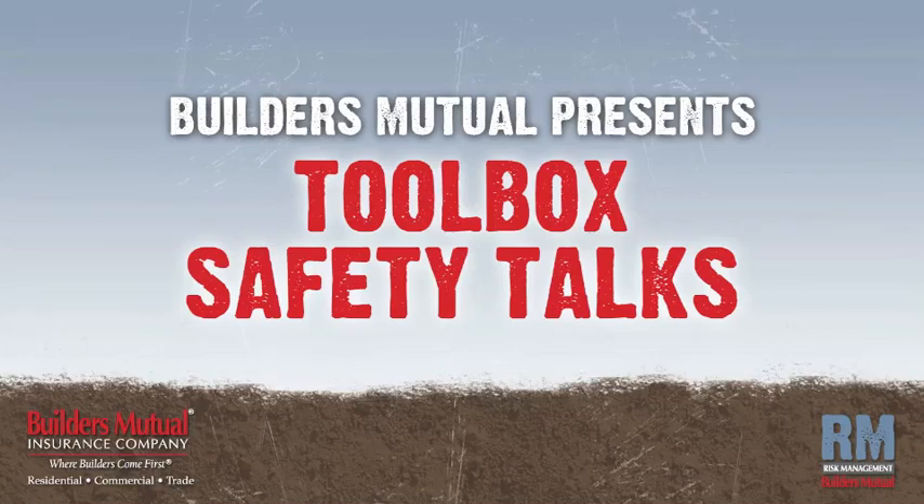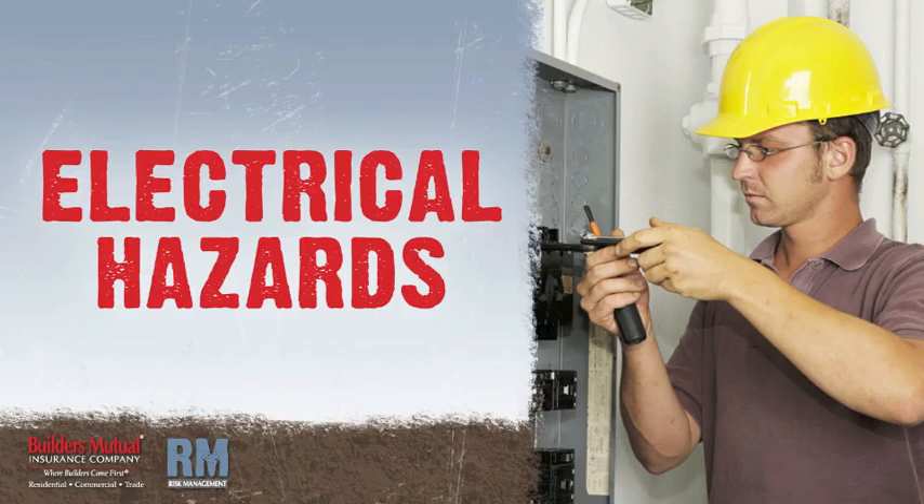Builders Mutual Insurance Company presents Toolbox Safety Talks. In this talk, we'll focus on electrical hazards.